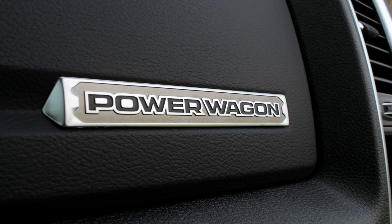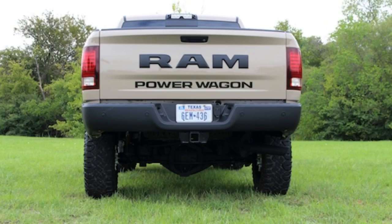Now this truck will be rare — they are only making about 1,500 of these, that's what they have said. So this might be a good truck if you are a collector. Maybe this might be a good investment, as it might hold its value a little better.